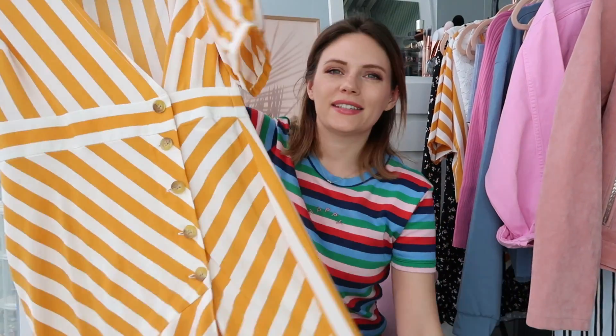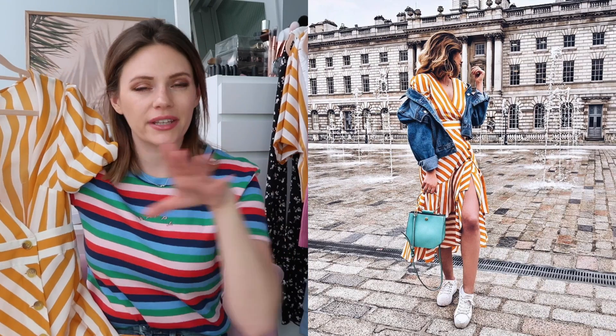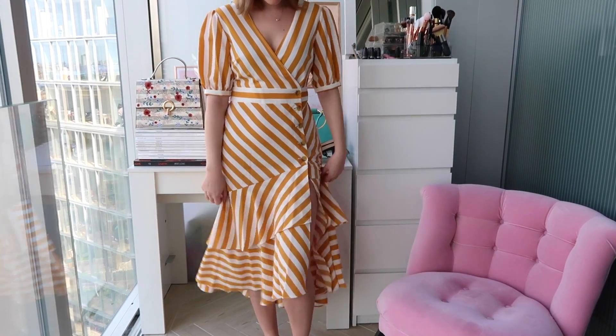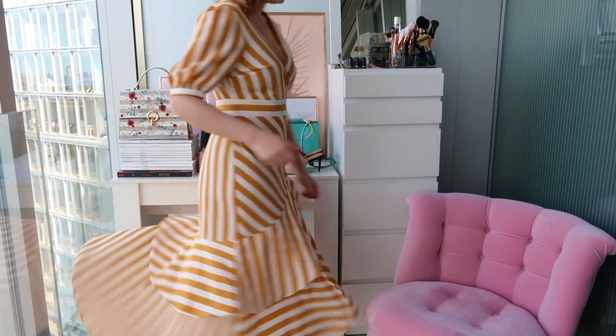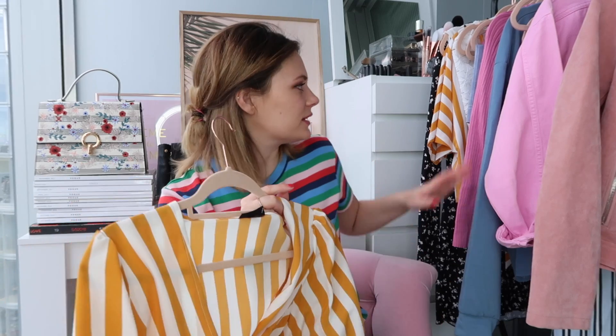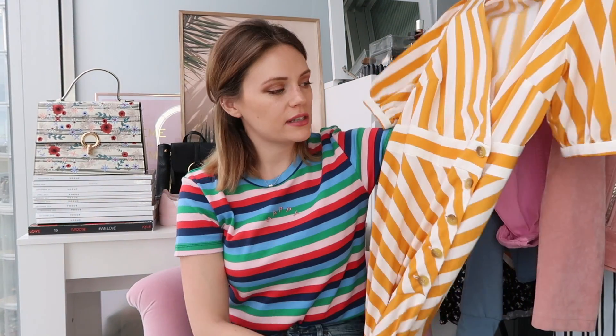First piece on the rail is this Topshop dress - isn't it amazing! It's very on trend: it's got yellow which is super hot right now, clashing stripes, an amazing ruffle detail on the bottom, and tortoiseshell buttons. It was £46 but it's such a statement piece - very different from anything in my wardrobe. It's got a split on the leg and a gorgeous length, perfect for spring with a leather or denim jacket.